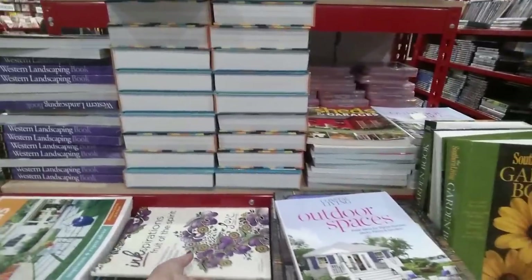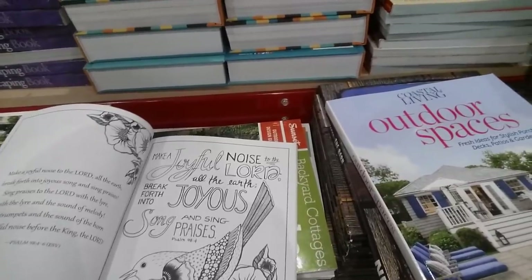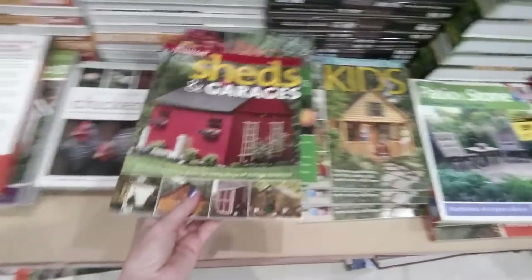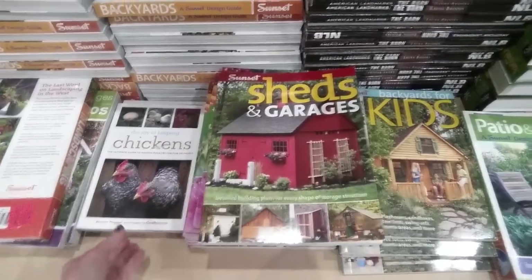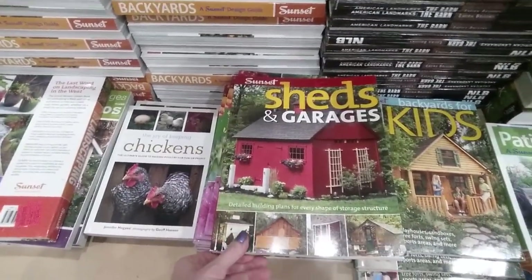They have coffee K-Cups and tons and tons of books. Look at this — it's an adult coloring book, 'Ink Inspirations: Fruit of the Spirit' with inspirational Christian scripture messages. They have 'Sheds and Garages,' 'The Joy of Keeping Chickens' — we had chickens the whole time I was growing up, they're actually pretty fun, though it's not fun when you have to kill them.